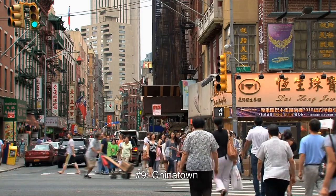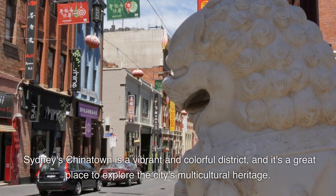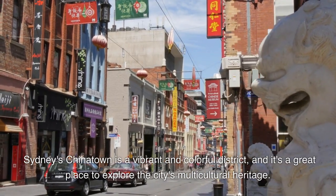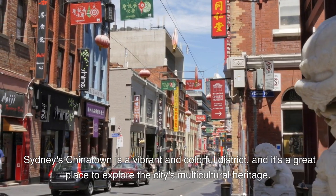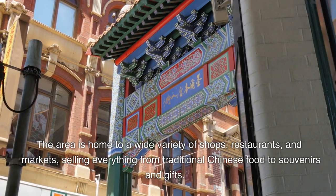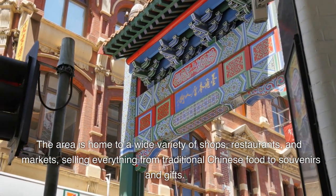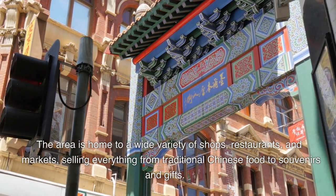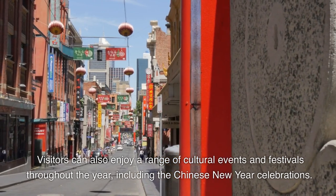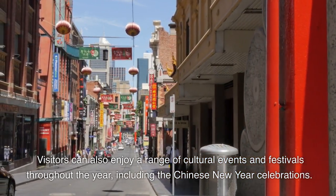Number 9: Chinatown. Sydney's Chinatown is a vibrant and colourful district, and it's a great place to explore the city's multicultural heritage. The area is home to a wide variety of shops, restaurants, and markets, selling everything from traditional Chinese food to souvenirs and gifts. Visitors can also enjoy a range of cultural events and festivals throughout the year, including the Chinese New Year celebrations.